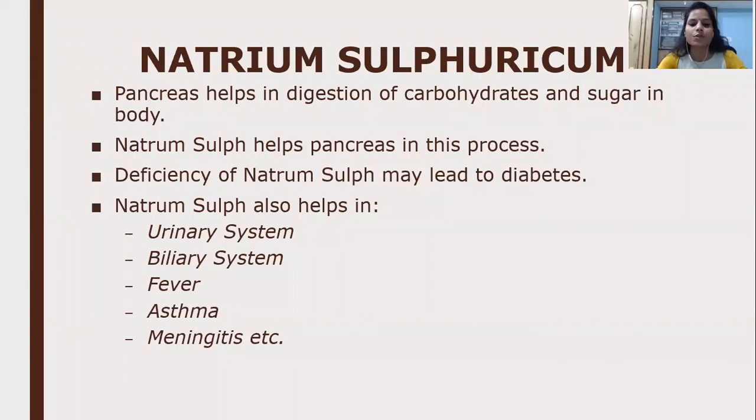Any imbalance in these three natrums leads to imbalance in body function. I hope I have explained the three natrums for one body in a clear way. Thank you everyone.